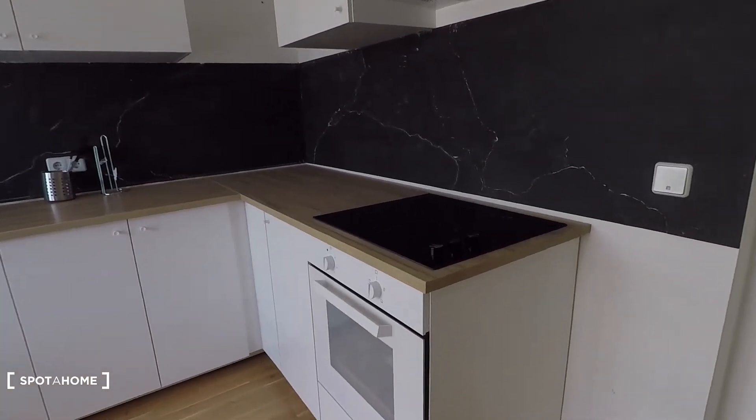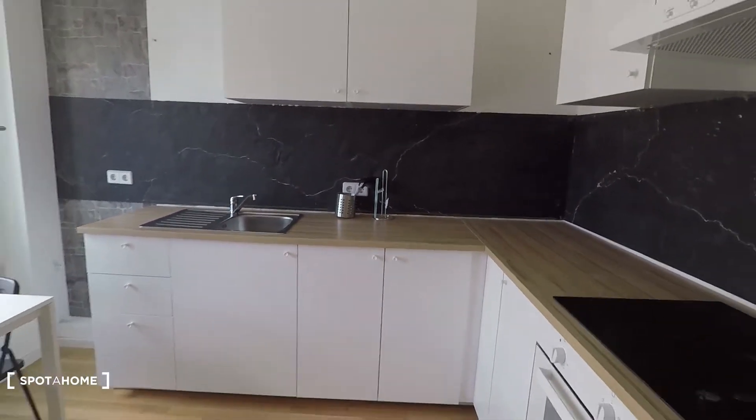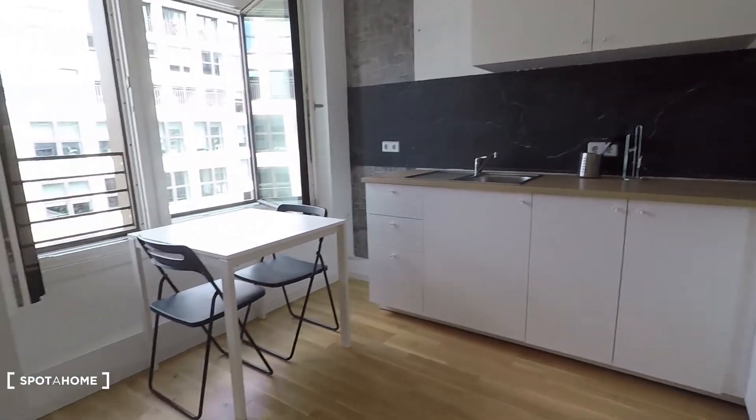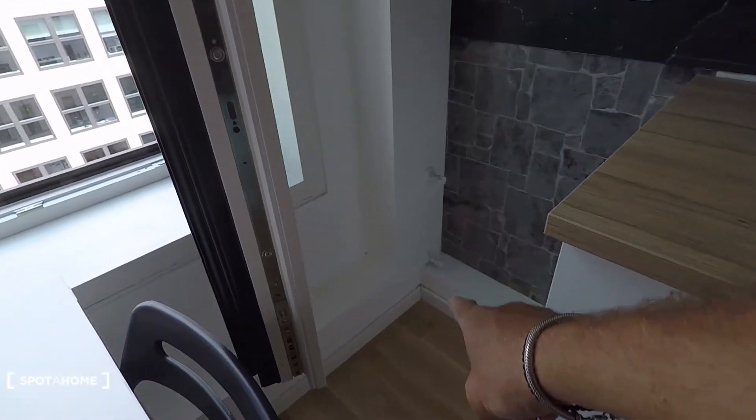The kitchen is equipped with an oven, sink, cups, glasses, plates, pots, and pans — everything will be there by the time you move in. In this corner you will have a washing machine. That's it — I hope you enjoyed the tour, powered by SpotterHome.com.